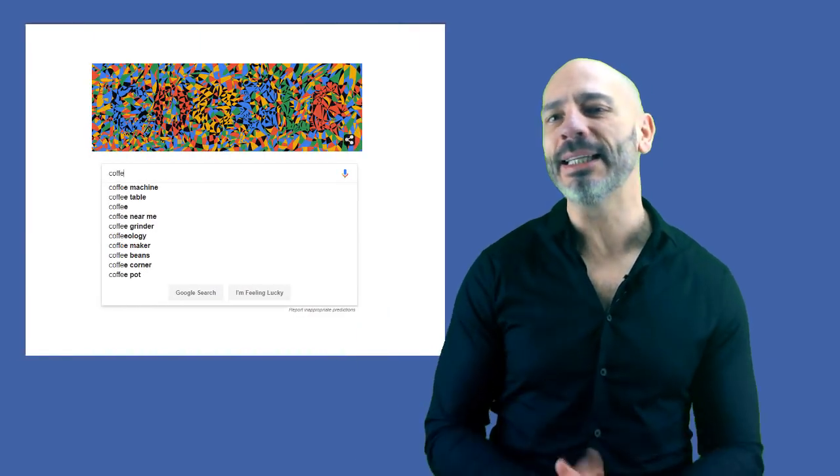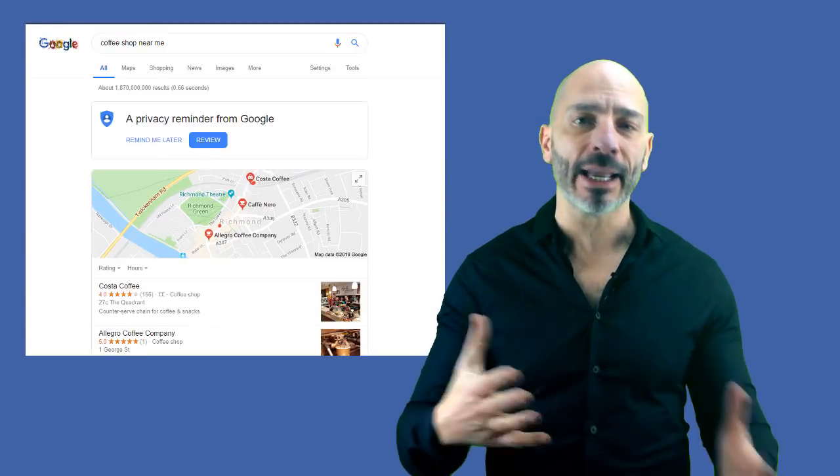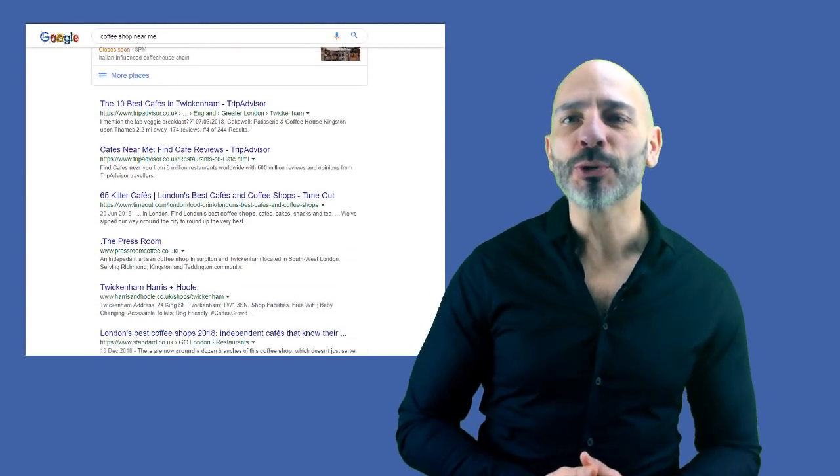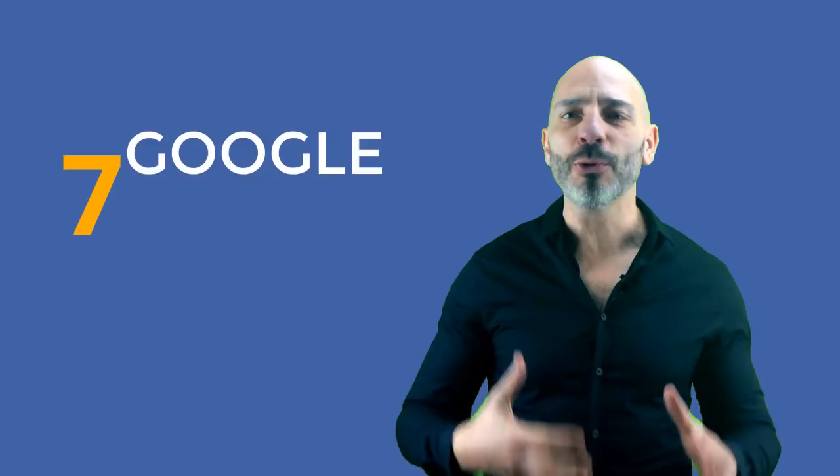We do this dozens of times every day — we go to Google and type a keyword or key phrase in the search box, hit return, and get results. But there is so much more you can do in that little white box you probably don't know about. In today's video I'm going to show you seven Google search hacks to gain a competitive advantage with your local SEO efforts.